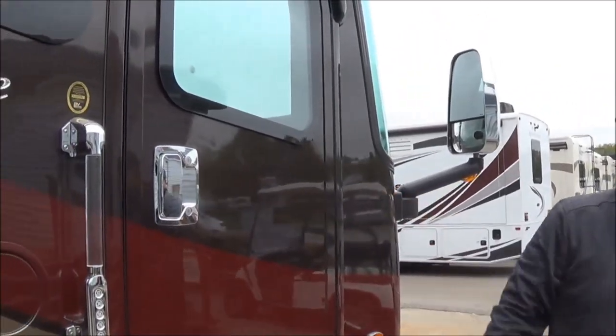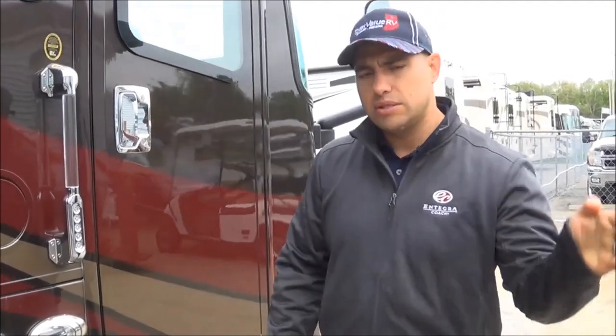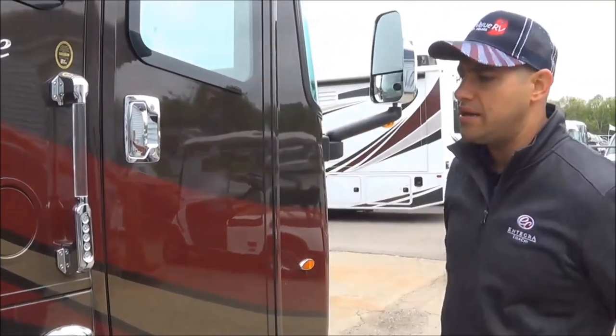When the slides close up, this is the only coach that has recessed slides. So at 50-mile-an-hour crosswinds with water, you're not going to get water pushed into the slide out. When that slide comes in, it's nice and flush — there's no decorative trim piece covering that void.